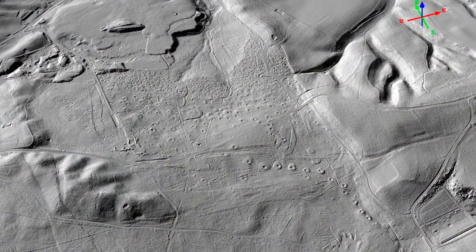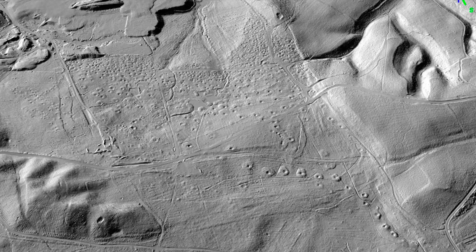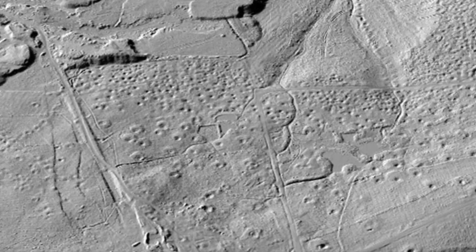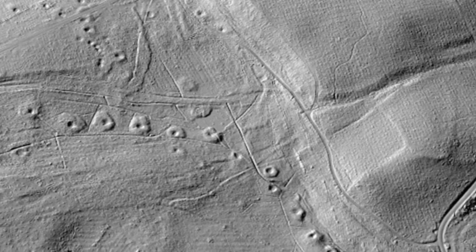It was only when we started to see the results of the LiDAR that we just saw the complexity, the numbers — and it may well be that there's more activity there as well, so it's more than just the bell pits going on here.